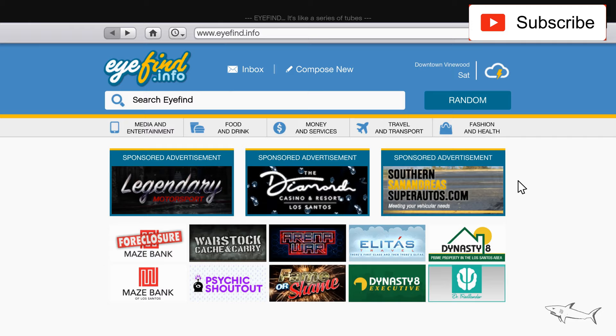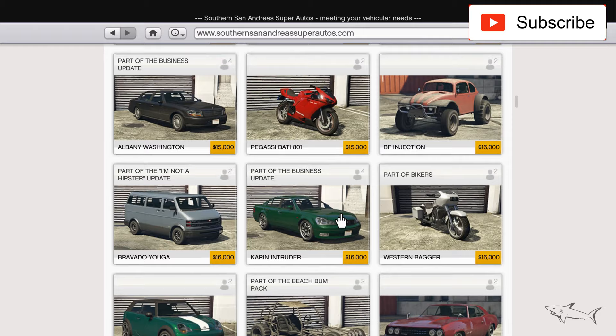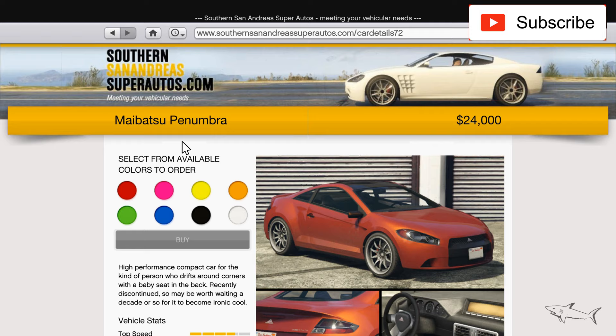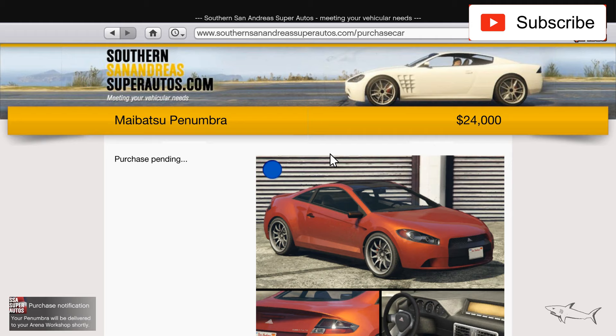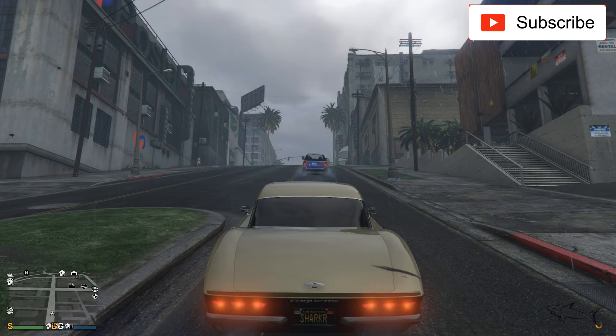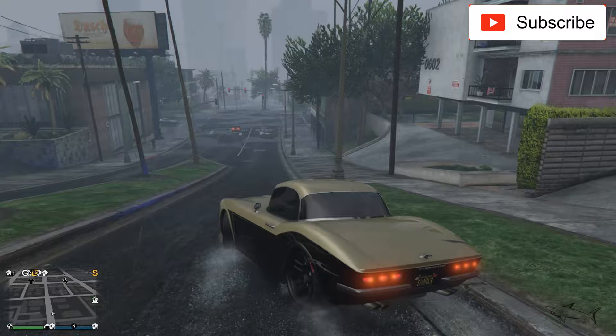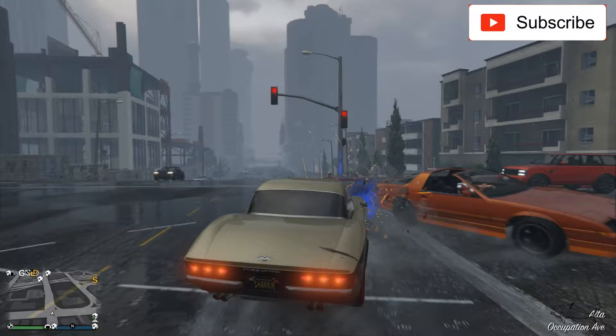Hello everyone, welcome to another video. In this video I will buy a cheap car because a lot of you ask me to do cheap car videos to continue my series. I already have some cheap cars on my account, so this time I will buy the Batsu Penumbra — the Mitsubishi Eclipse new model. Let's order it to my RNA workshop. If you want the model that has just been released, the Batsu Penumbra FF, you can find it right here — it's 1.4 million. The one I just bought is almost free, so let's see if this car is any good or a waste of your time and money.